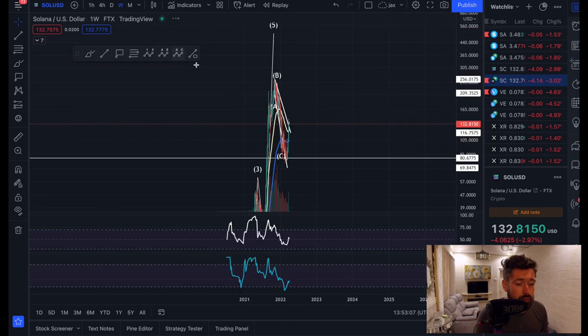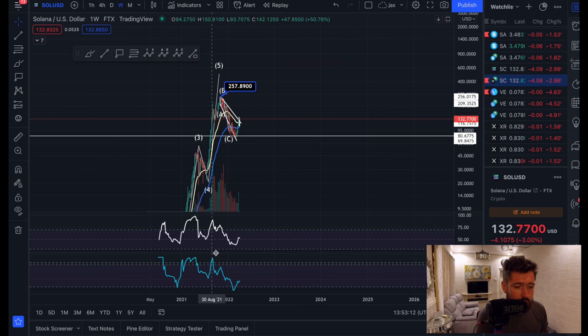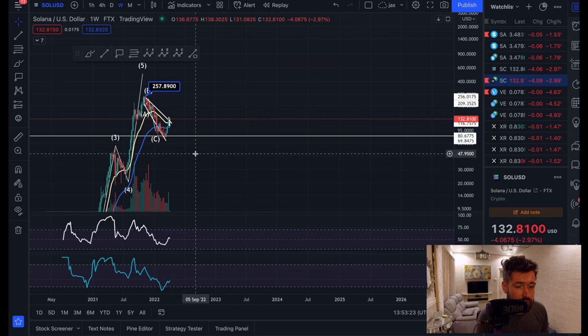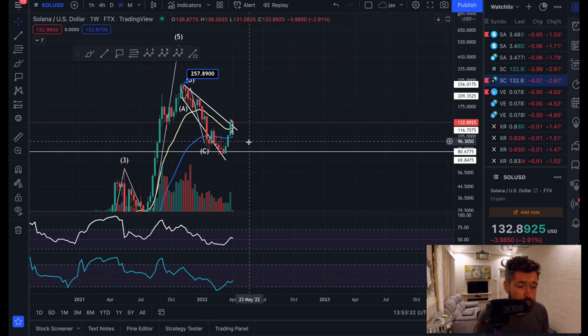If we look at the weekly time frame, it's looking really healthy. We had a bearish divergence — higher high, lower high on the RSI as well as the money flow — and came all the way back down to the bottom section on the money flow. As you can see, money started to flow back into Solana and we saw a nice bounce. We're back above the weekly EMAs, the 20 and the 55.